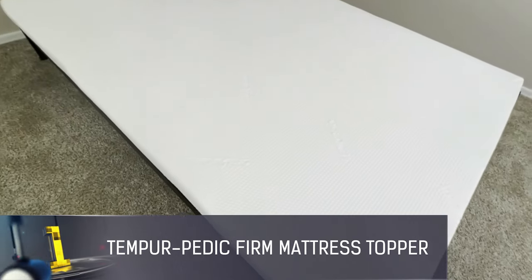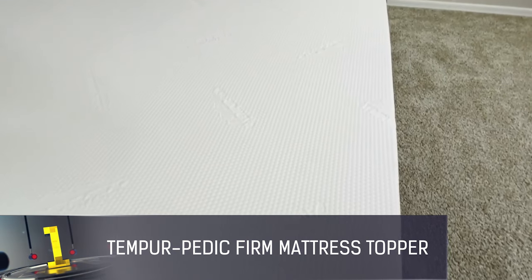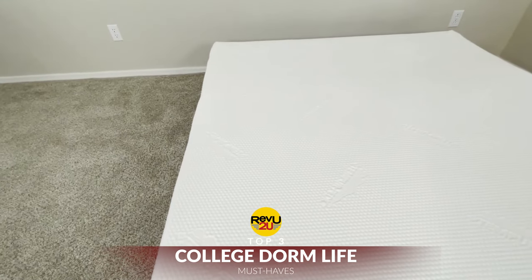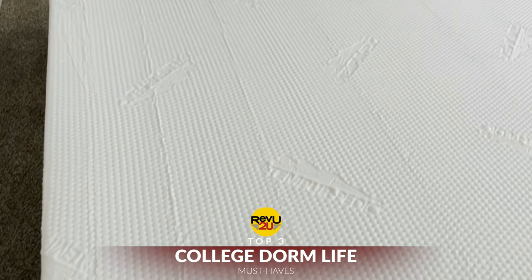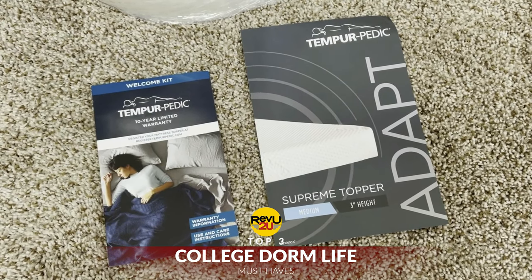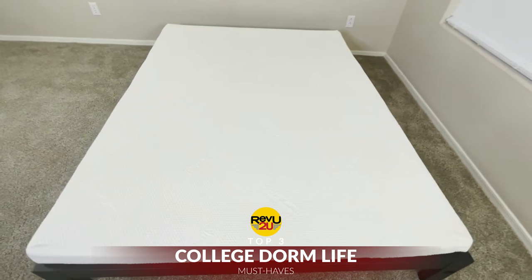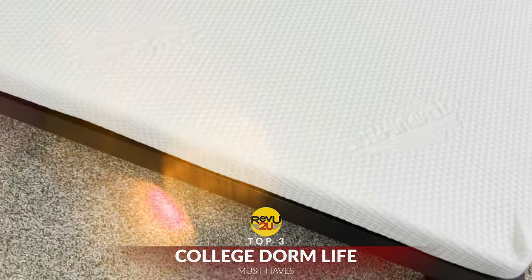And our number one must-have for college dorm life? It's a mattress pad. Dorm mattresses have seen a lot, and since it's unlikely that you'll get a brand new mattress, it's worth it to invest in a mattress pad that'll provide protection as well as comfort. Since there's nothing more important for a college student than a good night's sleep, we recommend investing in a foam mattress topper — and in our opinion, it's hard to beat Tempur-Pedic.